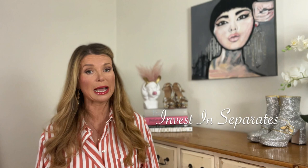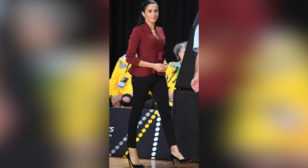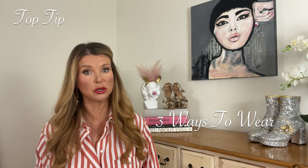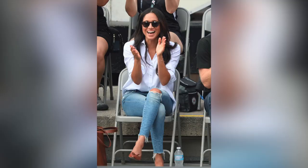Style lesson number four: invest in separates. Not only is Meghan's look clean and minimal, but she takes this capsule wardrobe approach further by basing her wardrobe on beautifully, immaculately cut separates that mix and match together beautifully. This provides her with almost endless outfit options, as she makes sure she can wear each piece in several different ways before she buys. This is also a great shopping tactic if you're a different size on the top half to the bottom half. My top tip for buying separates is to think of at least three different ways you can wear the item, and have a big trying-on session when you bring it home. Try to buy less and buy better.